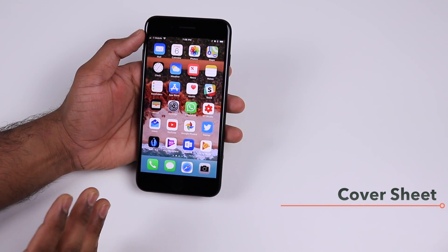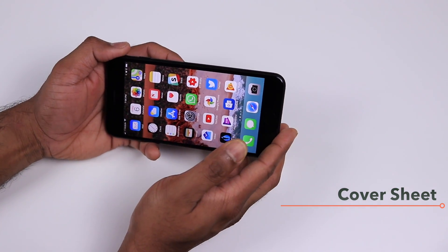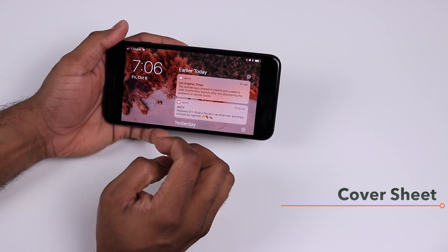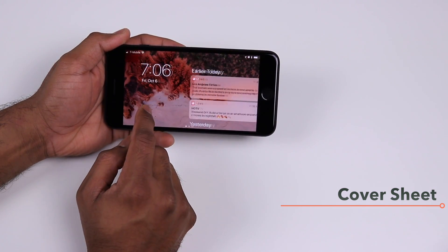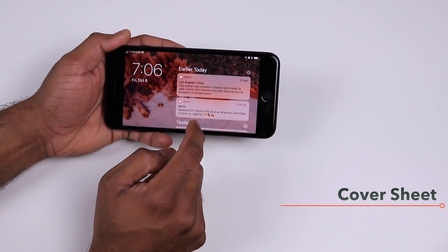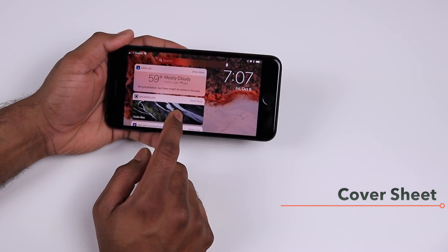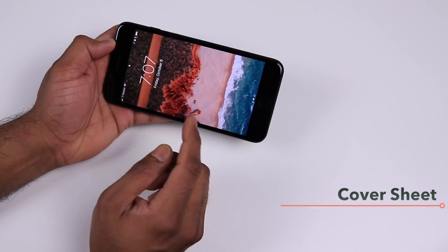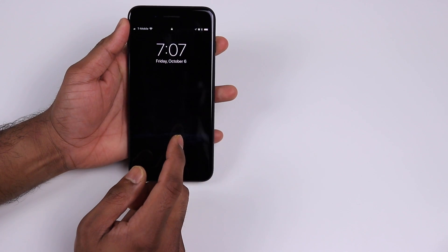If you use an iPad, the Cover Sheet is also available in landscape mode. With iOS 11, if you switch to landscape mode on your home screen and swipe down, you'll get the Cover Sheet in landscape mode — very similar to the iPad experience. However, landscape mode of the Cover Sheet is not available on the actual lock screen, which remains in portrait mode only.